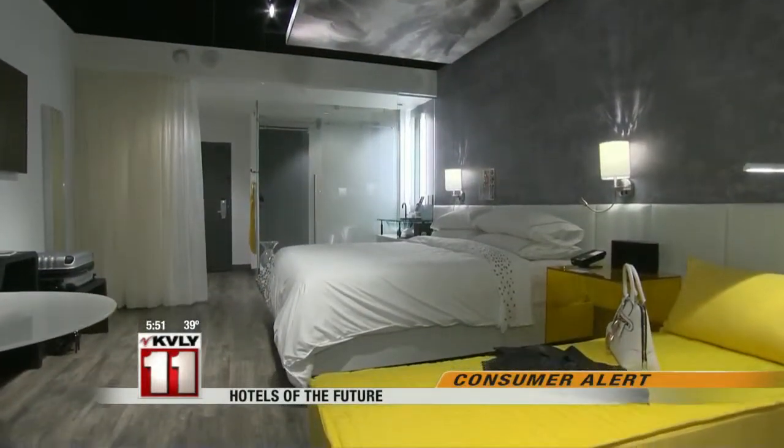Christina Ruffini, CBS News, Bethesda. The idea behind the big redesign is to make rooms feel like apartments and guests feel like they're at home.